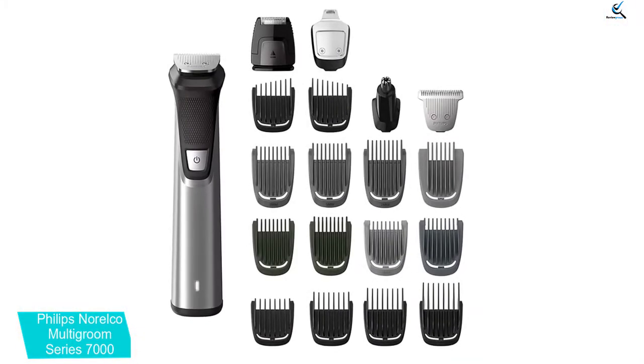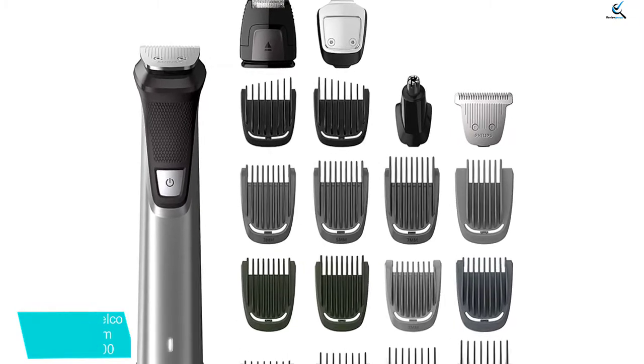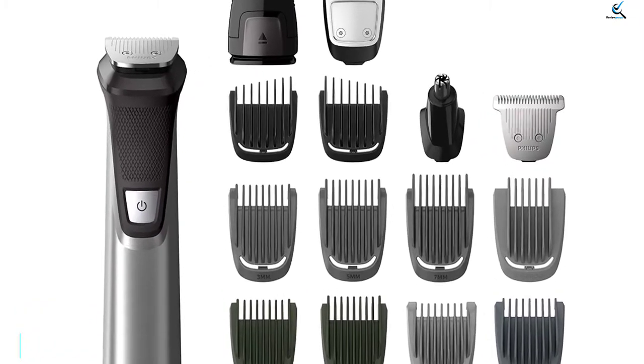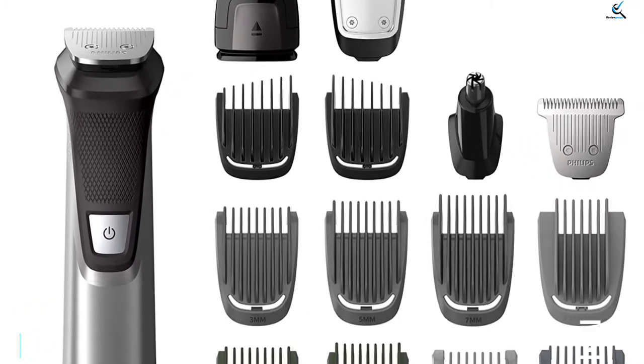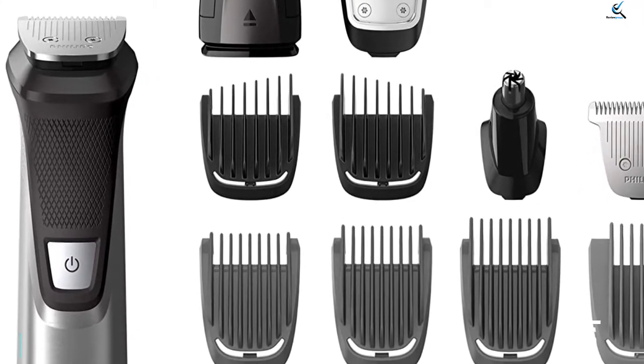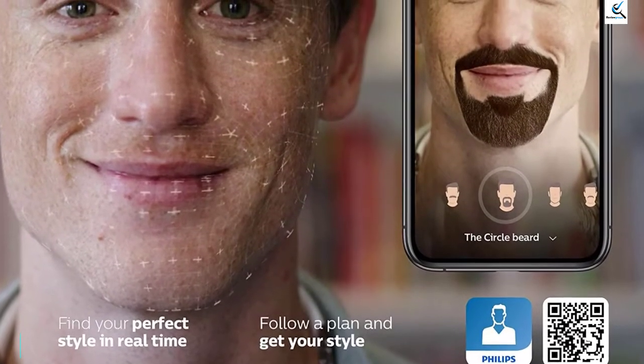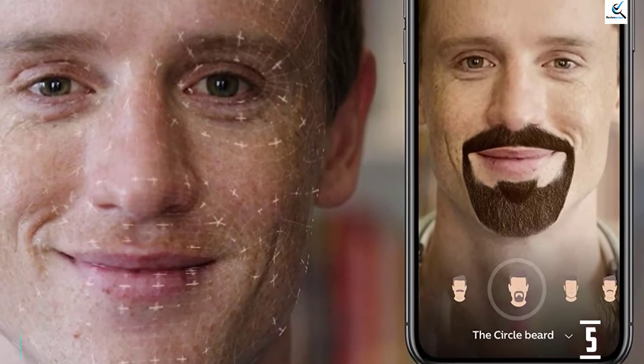For starters, the sharp stainless steel blades are sturdy, won't rust, and will get you a close trim. The company's proprietary dual-cut technology features two times more blades, which also happen to be self-sharpening. The steel blades actually brush up against each other and sharpen as they work, resulting in excellent precision and close cutting for the life of the machine.